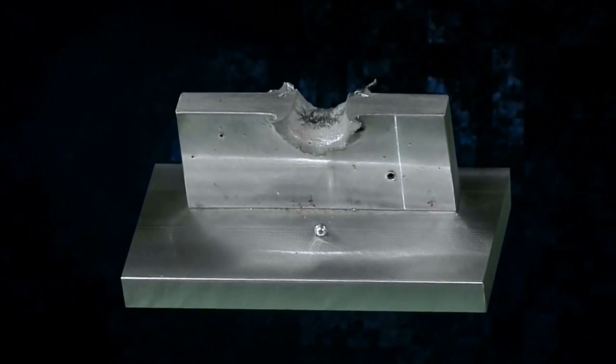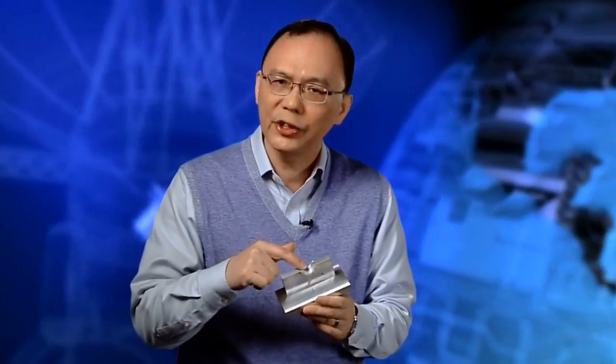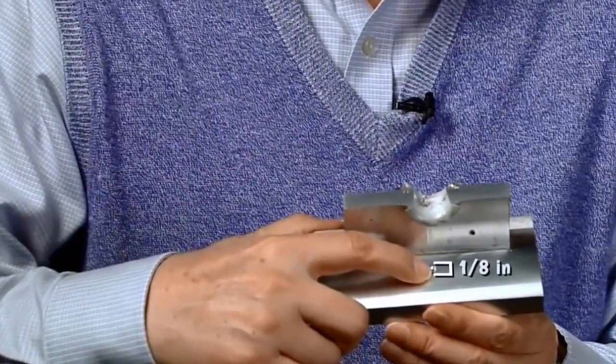Welcome to Mission Imagination. This aluminum block is about half an inch thick, and this penetration damage was caused by this tiny object here. Its diameter is only one-eighth of an inch. The impact speed that caused this damage was seven kilometers per second, which is actually lower than the average orbital debris impact speed at the International Space Station altitude.